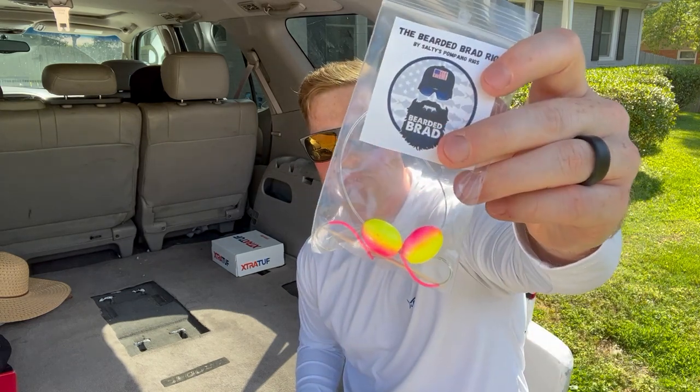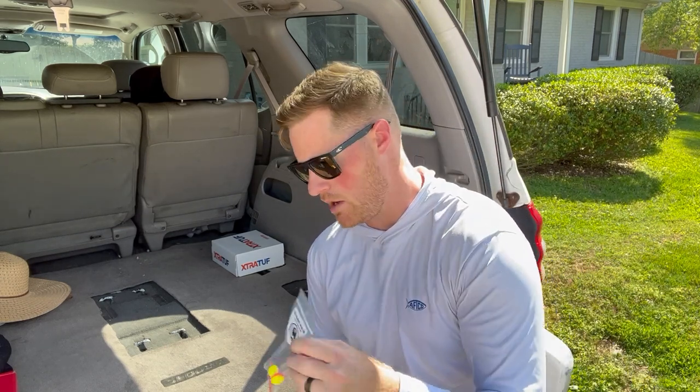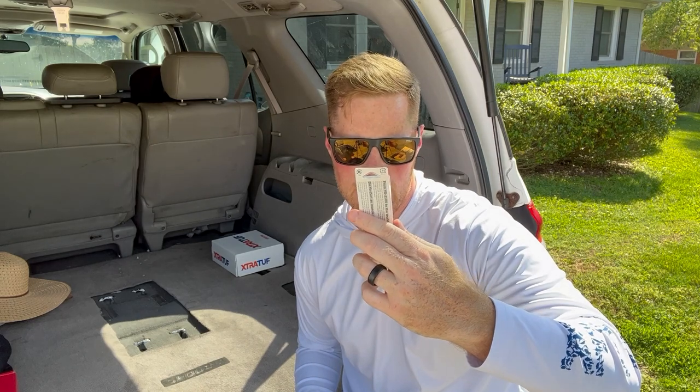We've got a pompano rig - pretty sweet, with some colorful floats and painted hooks. Those are really good in the surf, and nice to have an extra. Now we've got a Yozuri Crystal 3D Minnow - pretty sick. It's got a 3D prism finish so when the light hits it, it shines and reflects everywhere and fish just lose their mind. The color is called mackerel - blue, white, and crystal. It's a floating bait so you work it like a jerk bait and let it do its thing.